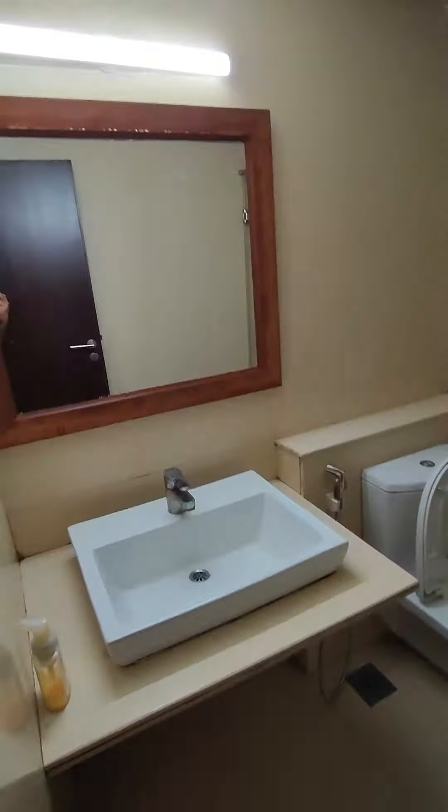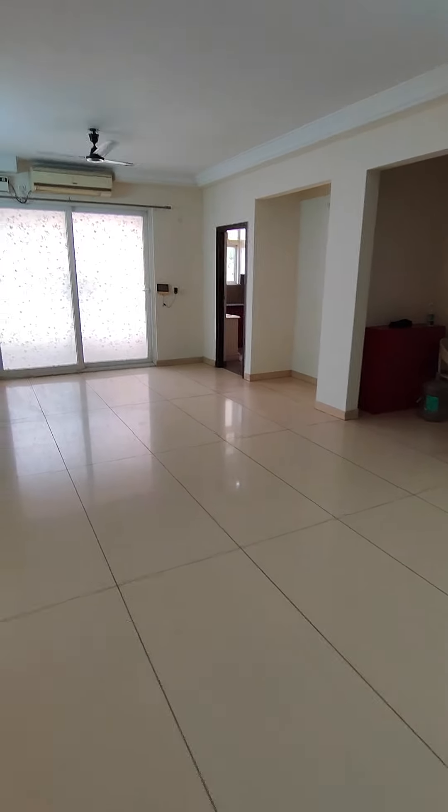So that's the tour of the 4.5 BHK in Prestige Bella Vista.